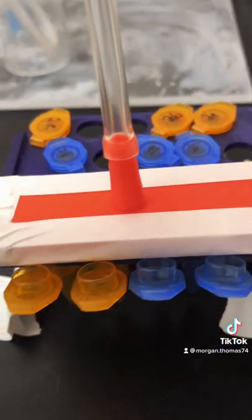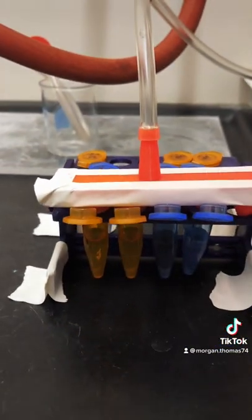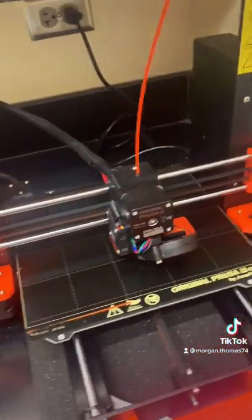The samples we digested are then dried under nitrogen. We dried them using an attachment that we designed and 3D printed ourselves.